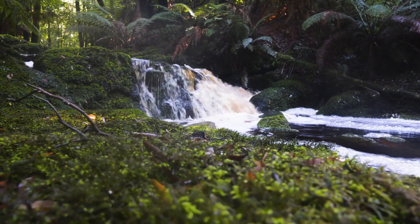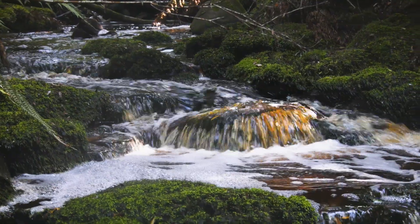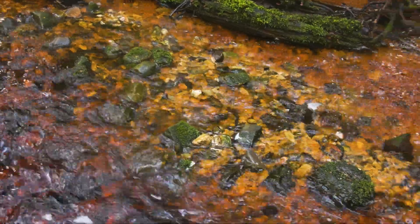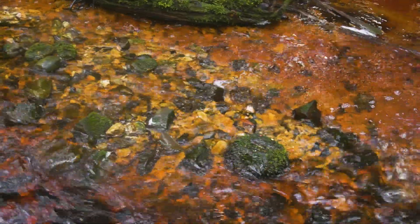So last time I was here, I went to do a little bit about the orange colouration in the water that you see in streams in Tasmania. People watching this maybe aren't from Tasmania and might think it's polluted, but it's actually not — it's tannin.